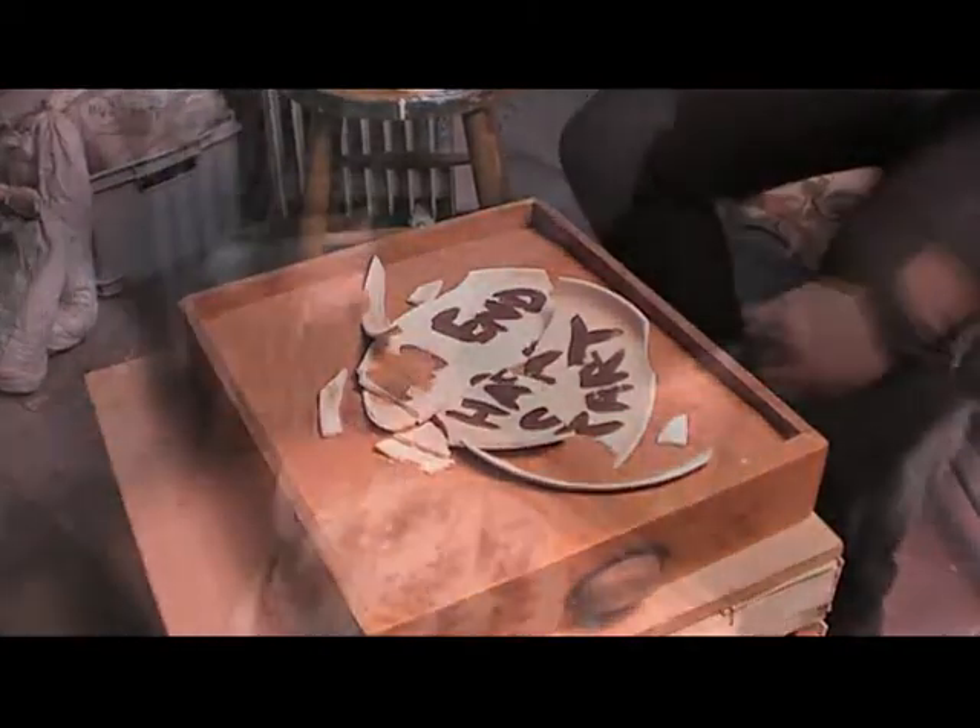This is Adam Brown reporting for Salford Online. We're at Islington Mill. We're joined by Amelie, who's actually in charge of the associate scheme here at Islington Mill.